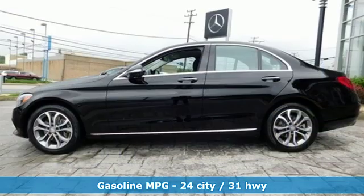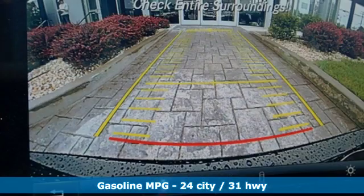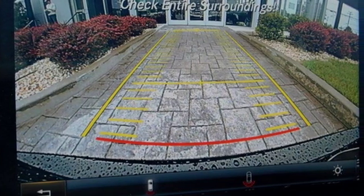Integrated navigation system with voice activation. Auto dimming mirrors. Dual zone climate control. Auto dimming rear view mirror.